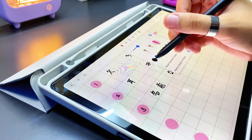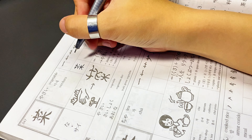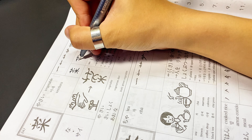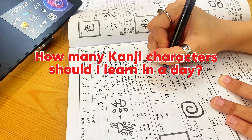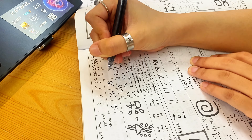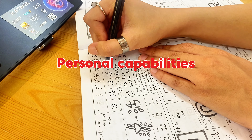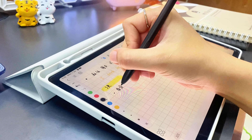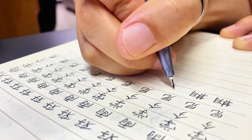Once you're comfortable forming basic sentences and using hiragana and katakana with ease, it's time to start learning basic kanji. Unlike the alphabet, each kanji character can have multiple readings and meanings depending on the context. However, learning kanji is essential for understanding Japanese, as it is widely used in everyday texts, signs, books, and newspapers. While it may seem challenging at first, mastering kanji enhances reading comprehension and helps distinguish words that sound alike but have different meanings.